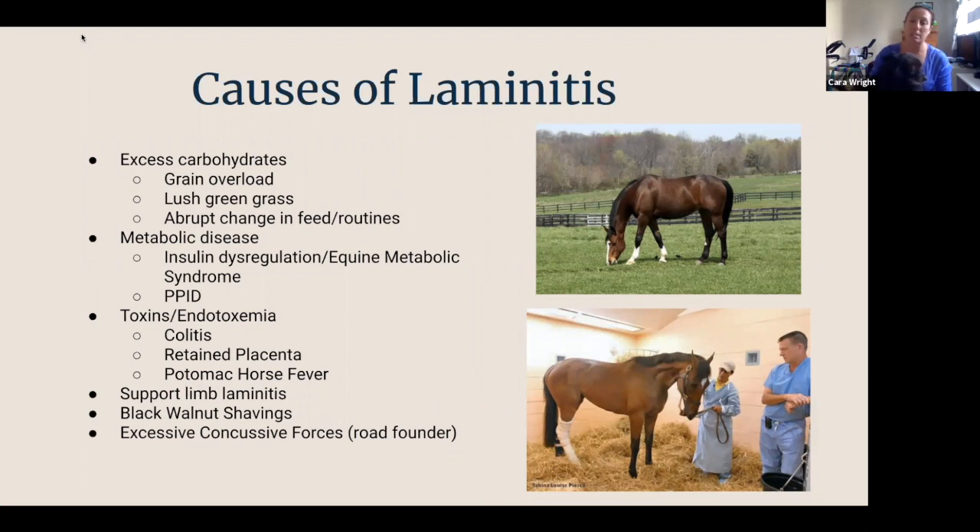Any sort of endotoxemia or overload of toxins can make a horse prone to laminitis. So colitis or very severe diarrhea where the bowel wall is compromised, retained placenta in mares that have just given birth, and a disease called Potomac horse fever can all cause laminitis.